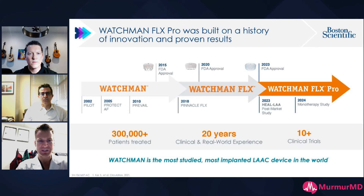If you think back to 2002 and the initial pilot study — that year the first TAVR was done, the first mitral repair within 12 months, the first Watchman, and the first drug-coated stent. Just an exciting time the last 20 years starting in 2002. The Watchman is the most studied device in LA closure — over 300,000 patients have been implanted over 20 years with 10 clinical trials.